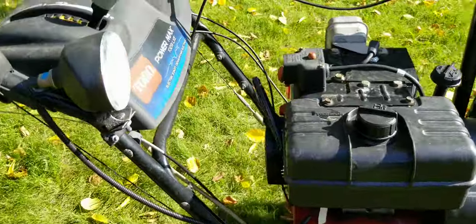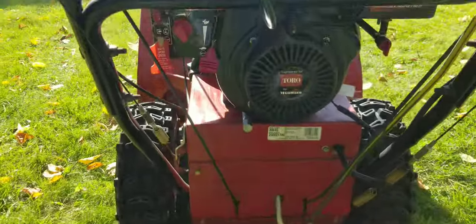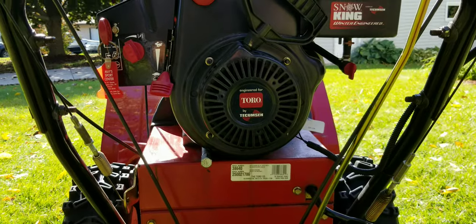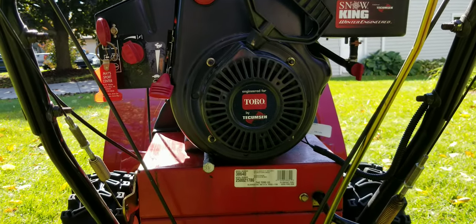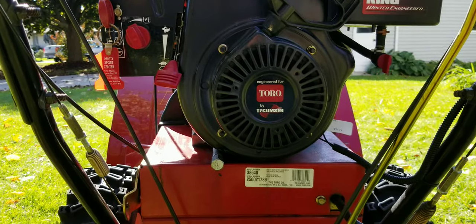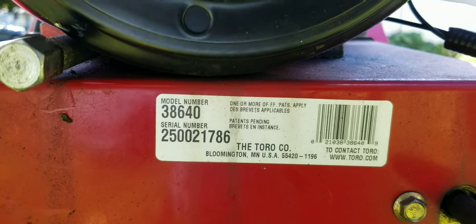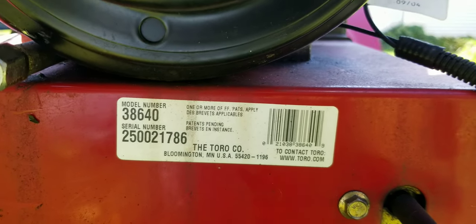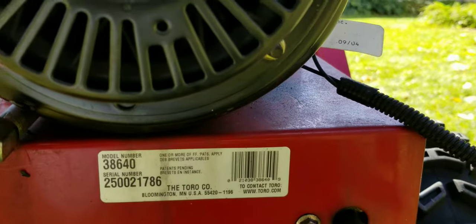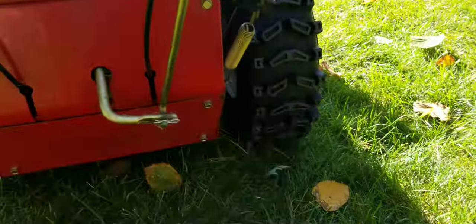It has a 10 horsepower Tecumseh engine, and that should give you an idea of how old this thing is, because Tecumseh went out of business in 2008, and this is 2022 when I'm making this video. Here's the serial number and model of the snowblower. If you take a look at that tag right here — let me get this camera moved around — there's a tag that actually says 2004 on it.